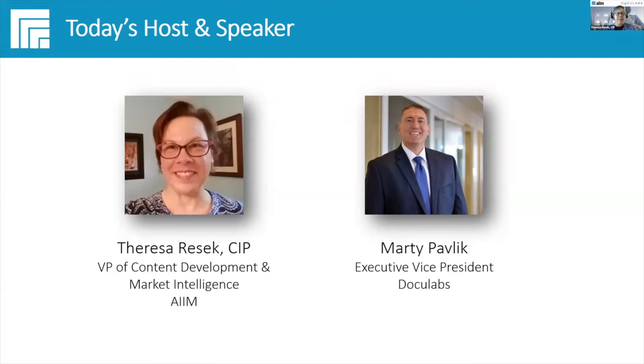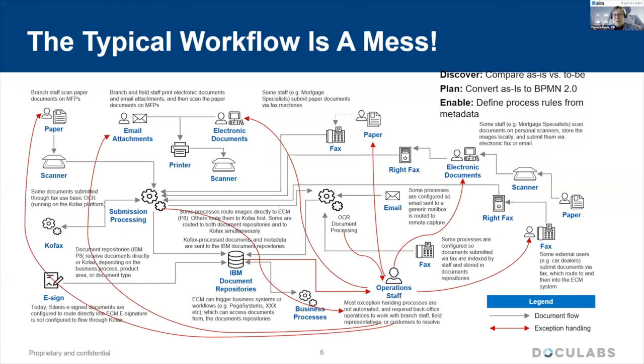Just to set the stage — and this is taking a quote from the chapter that Marty contributed — there are opportunities for process improvements throughout all levels of your organization. Process mining provides real-time data and insights into how well or how poorly your processes are being executed. Marty, how do you make sense of all of this?